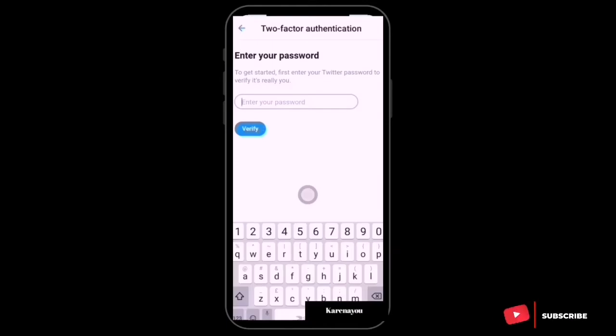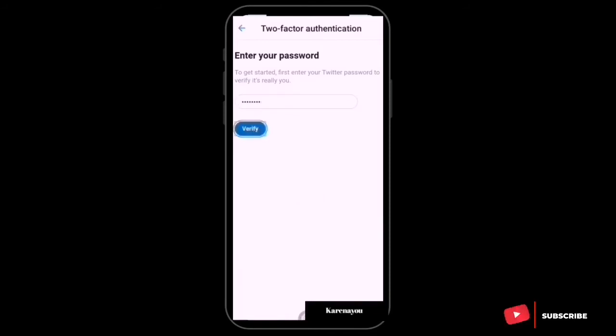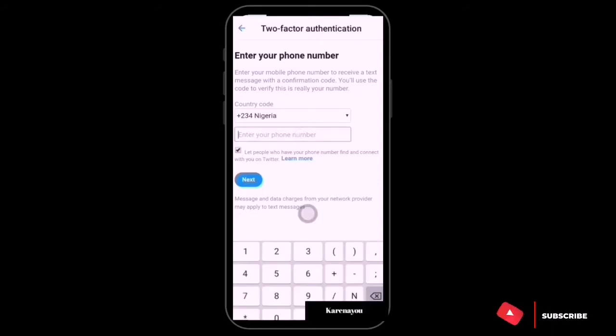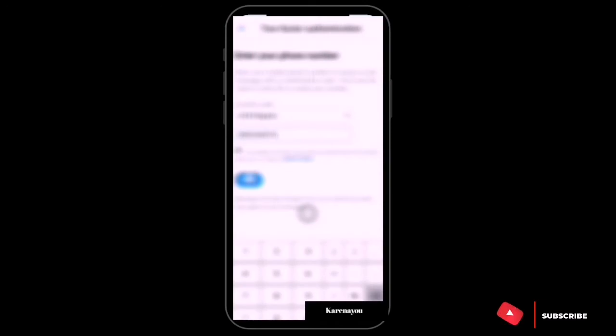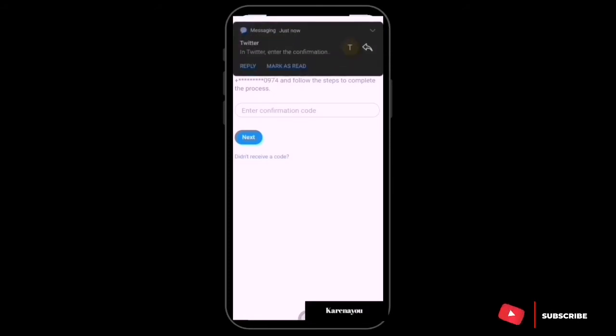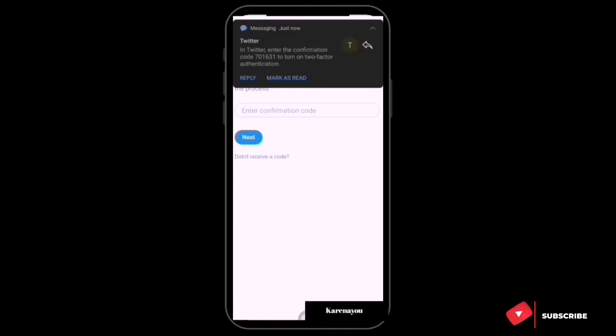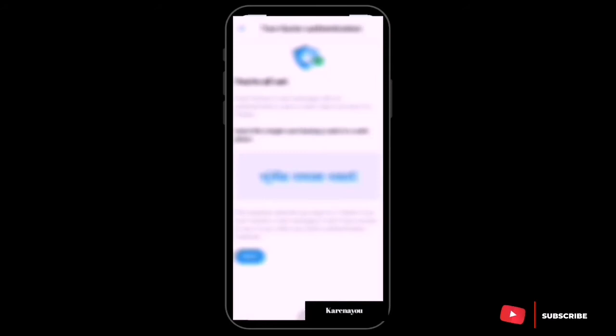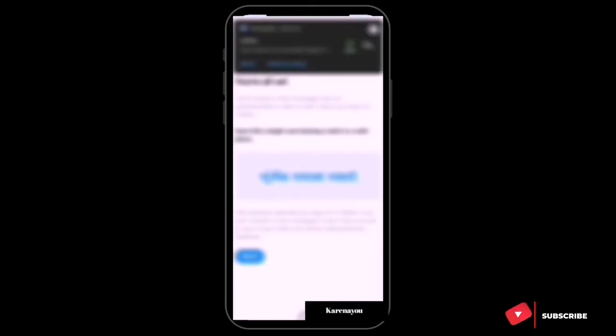I have to enter my Twitter password to verify it's really me. Password entered; now I'll enter my phone number and click Next. A confirmation code will be sent to me — I've received it — and my phone is now activated.